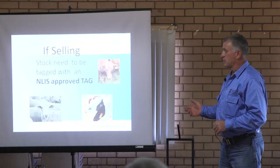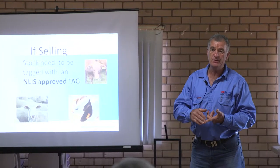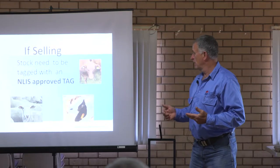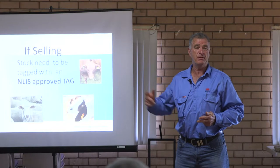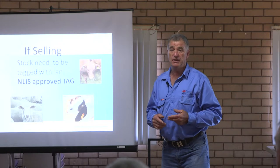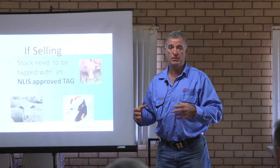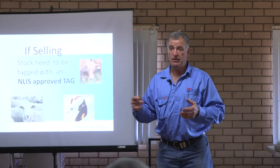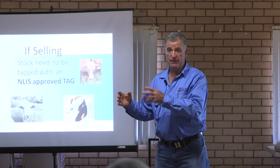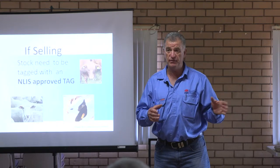If you're selling stock, this is what we spend a lot of time with. Sheep, goats, and cattle all need to be tagged. With goats being worth a bit of money now, people round up a few and want to sell them — they need tags. With feral goats there are two exemptions: out in the western country there are depots you can take goats to without tagging, or you can take feral goats straight to an abattoir without tags. But if you're taking them to a saleyard or anywhere else, feral goats have got to be tagged.